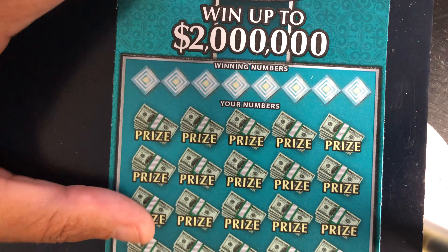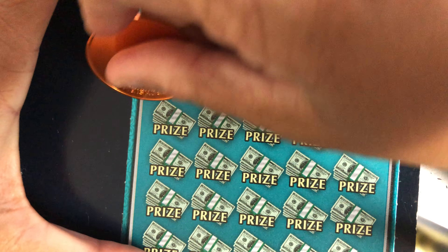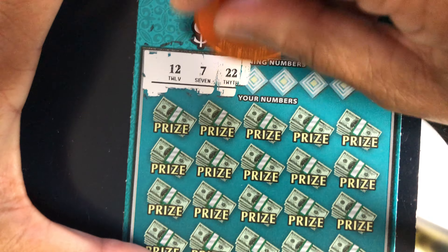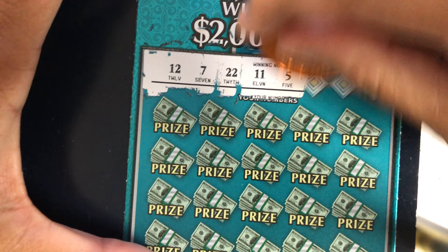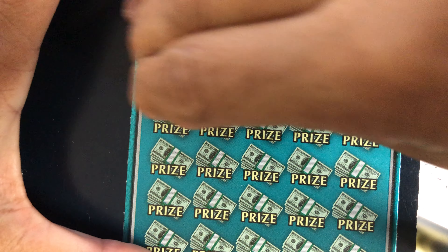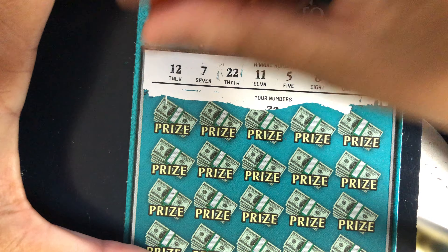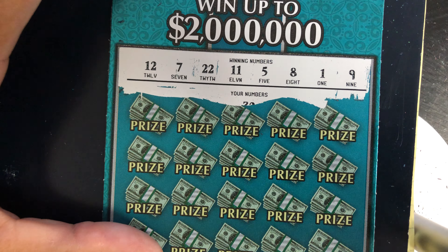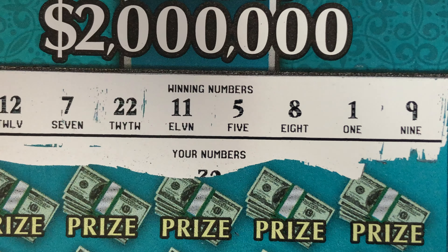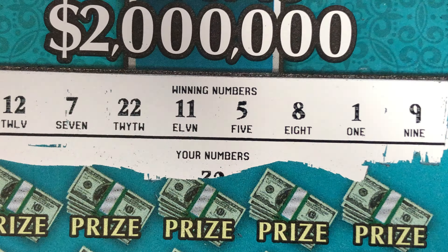Okay, let's see what we got on the Georgia Millions — ticket zero. They usually give you something. Odds on this are one out of 3.01. May have to go get ticket four, I think it might be up there. Our numbers are 12, 7, 22, 11, 5, 8, 1, and 9. Let's see if we can win.